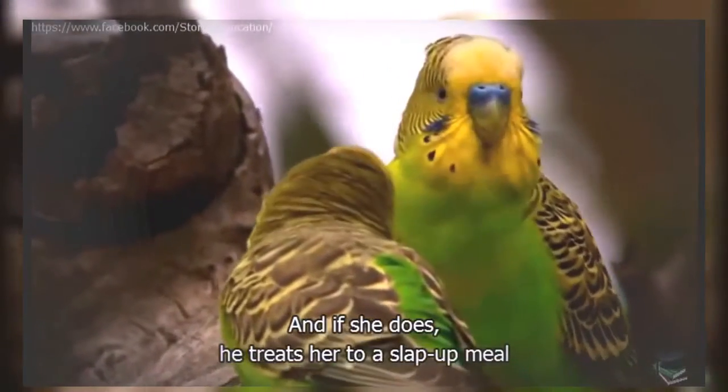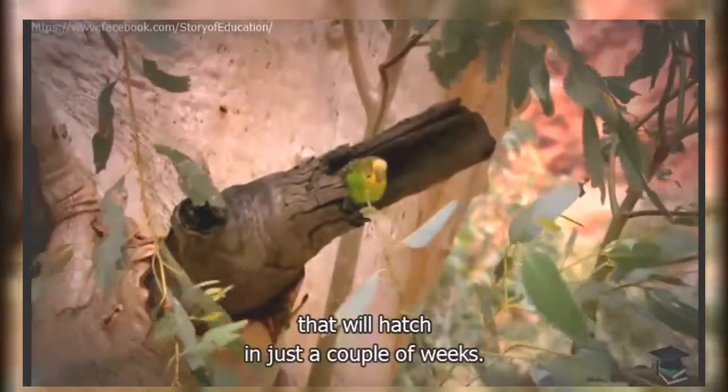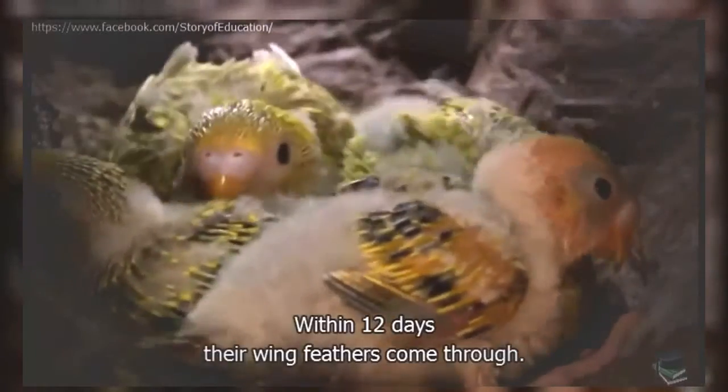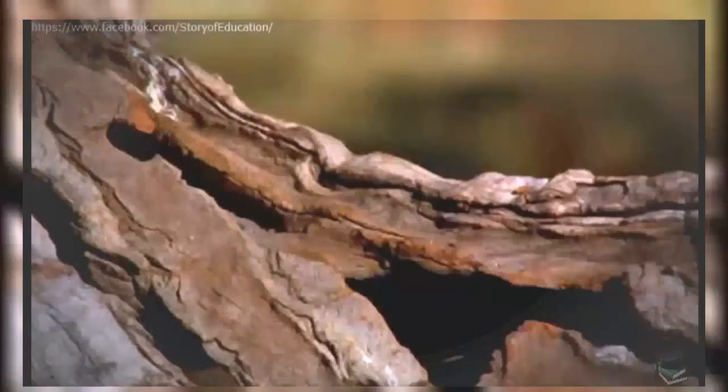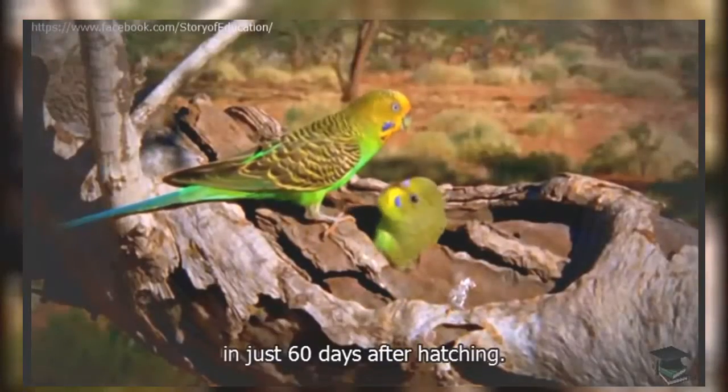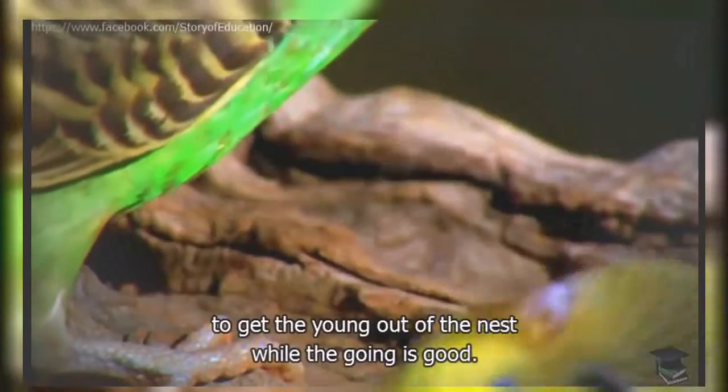And if she does, he treats her to a slap-up meal by regurgitating food into her mouth. Over a few days, she'll lay about six eggs that will hatch in just a couple of weeks. She feeds her blind, naked chicks a rich, milk-like liquid, and they grow rapidly. Within 12 days, their wing feathers come through, and after only four weeks, they're almost ready to leave the nest. Incredibly, these chicks will be ready to breed in just 60 days after hatching — a super quick turnaround to get the young out of the nest while the going is good.